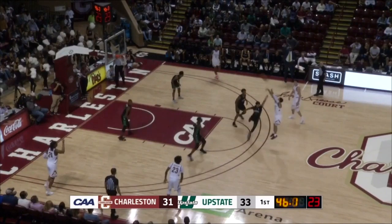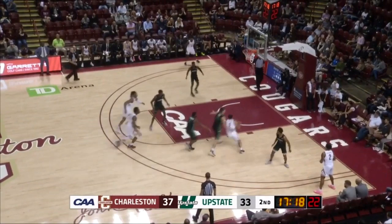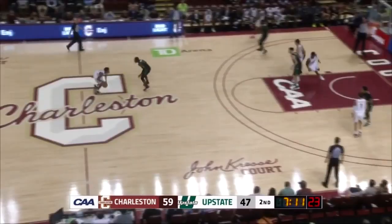Riller has it. Riller, top of the key. Stop. Pop. Three. Good. On the right side line, dribbles right around the entire team. And he will lay it in, and he's a good player.